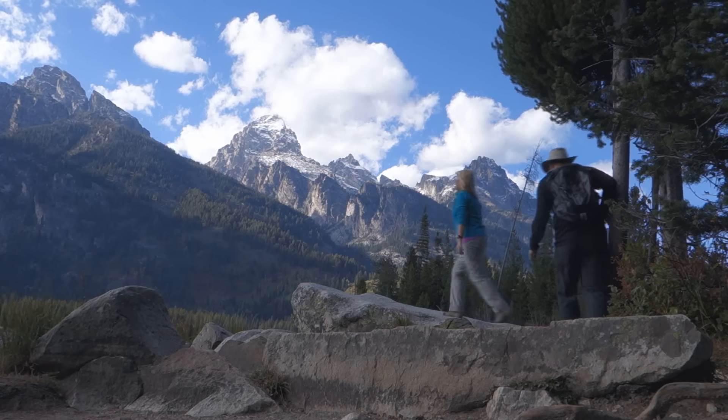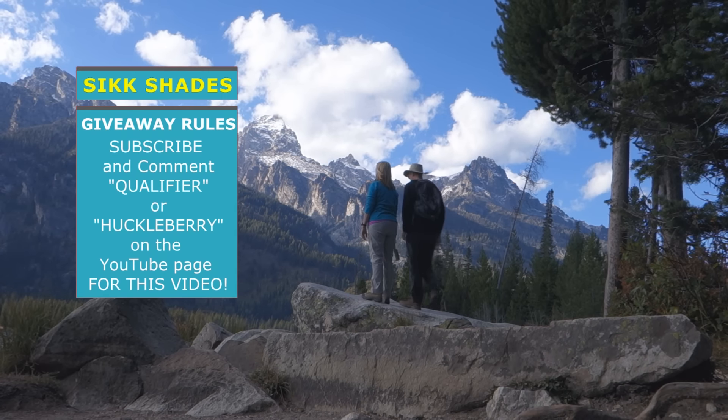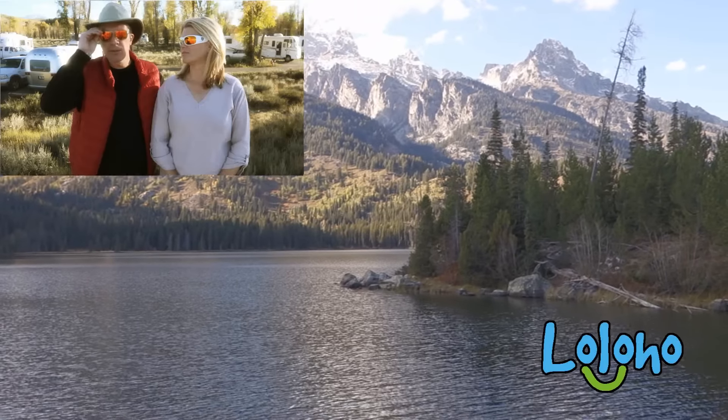Second, you gotta post a comment on this video. The comment just needs to say which style you prefer: do you want the Qualifier, which is kind of for the outdoor competition enthusiast, or the Huckleberry, which is in the tradition of the Wayfarer and is more for the beer-drinking enthusiast? You can drink beer in these too.